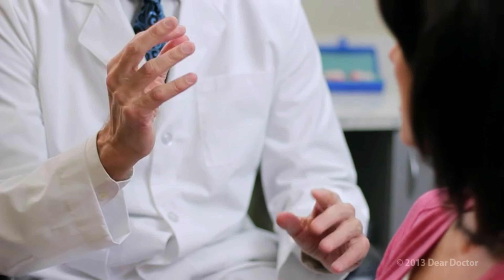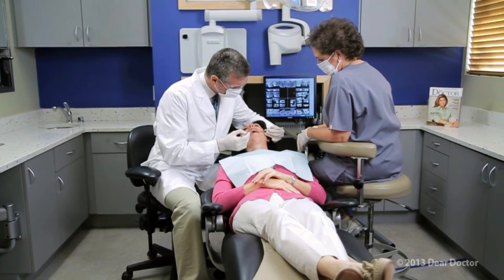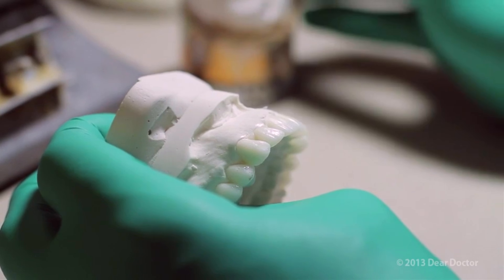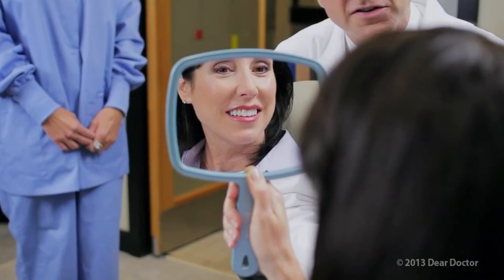There are two types of veneers: traditional and no-prep. Traditional veneers are extremely versatile and the most commonly used technique. Your dentist will prepare the tooth by removing a small portion of the surface enamel, creating room for a new layer of porcelain. Because enamel is removed, this treatment is not reversible. No-prep or prepless veneers do not require any surface removal and are therefore reversible. These ultra-thin coverings are bonded onto your existing tooth enamel. However, there are limitations to this procedure. Your dentist will advise you on which type is best for you.